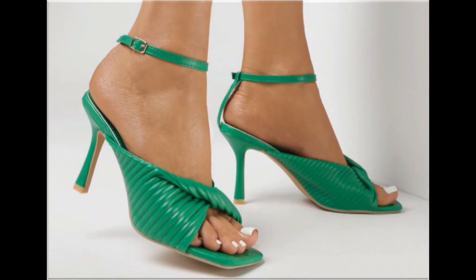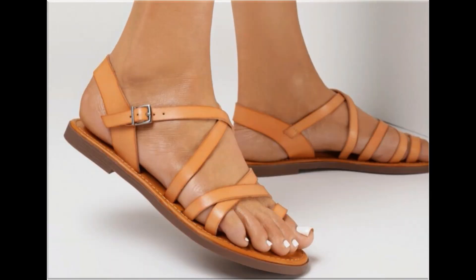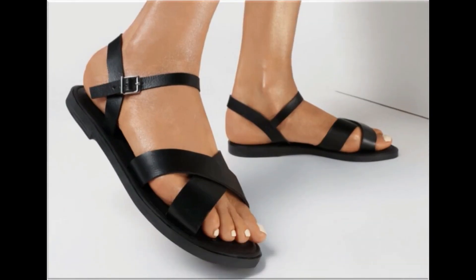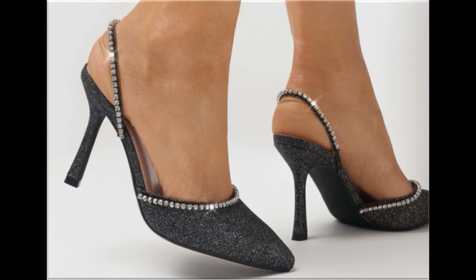Friends, if you like these designs please like this video and share this collection with your friends on social media networks like WhatsApp, Facebook, Twitter, Messenger, etc. Subscribe to Fashion For All by Rahat channel for more such pretty, beautiful, brand new footwear collections. Please suggest in the comment box what designs you want to see more here on my channel.